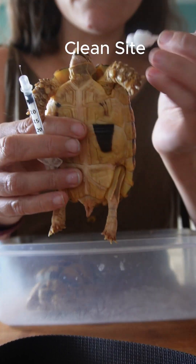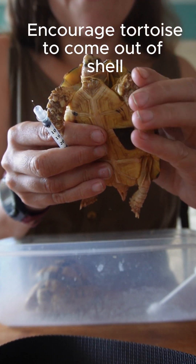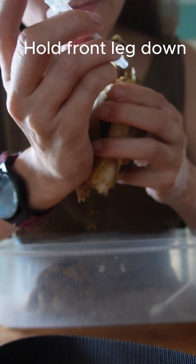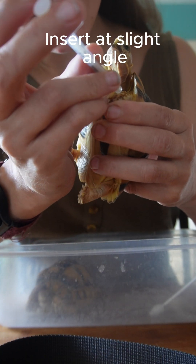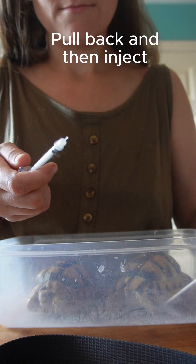We're going to get the tortoise now and clean his legs. He tries to hide so we just prompt him to come out, and then we're going to inject at a slight angle. Once we go in, we're going to pull back slightly to ensure it's not hitting any blood vessels, and then we're going to inject.